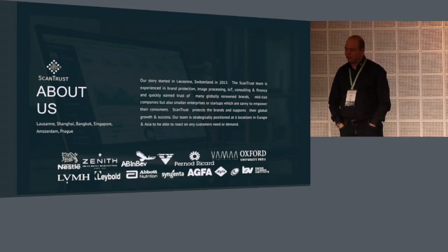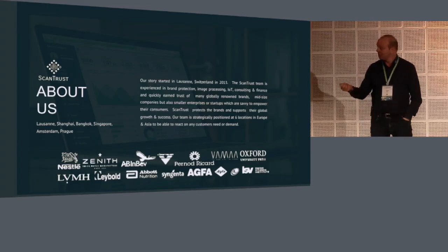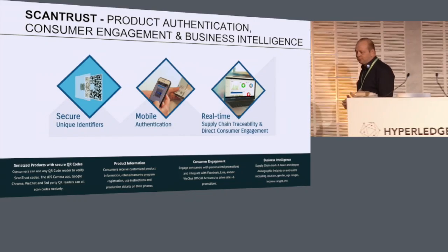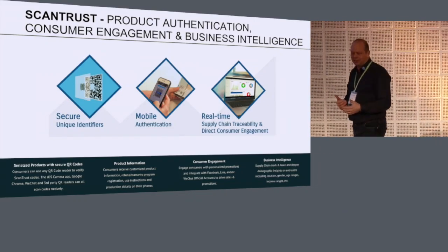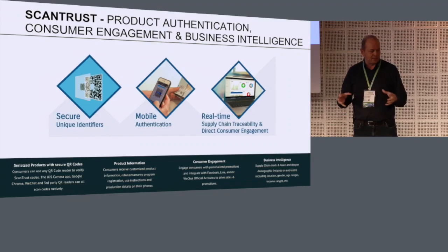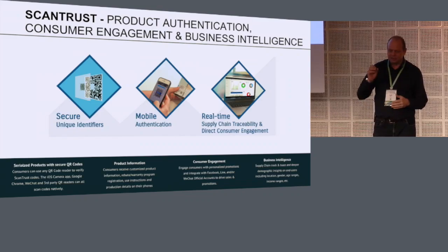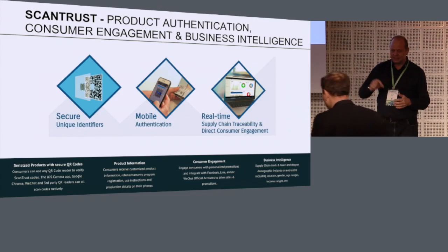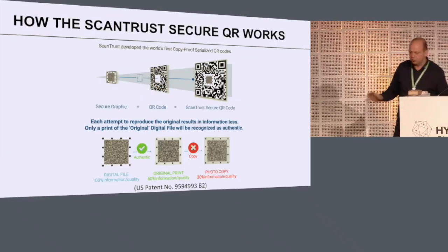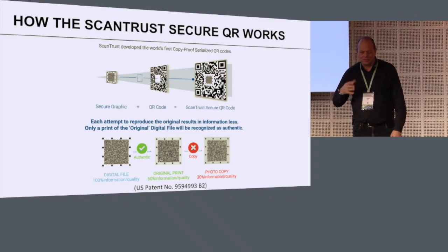I'm going to give you a quick product demo. We have 10 minutes, so I need to go quickly through this. What we do — we are in the product or packaging digitalization business. We basically give identities to each single package on a unit level. So imagine 100,000 Coca-Cola cans — each one gets its own digital identity. And how do we do this? We use a QR code as a data carrier.